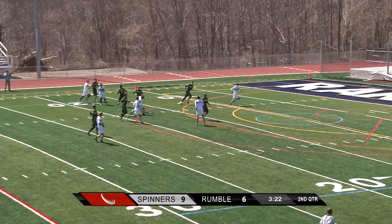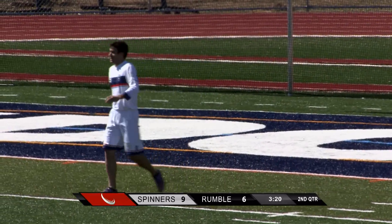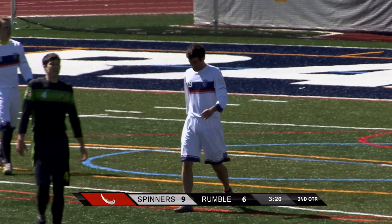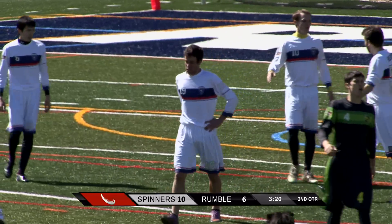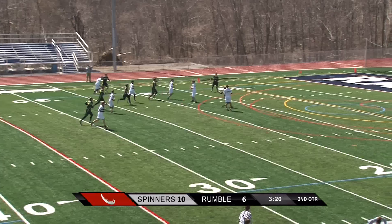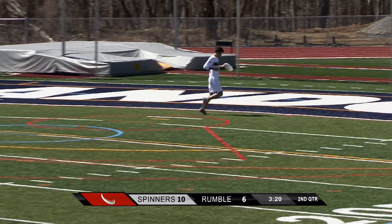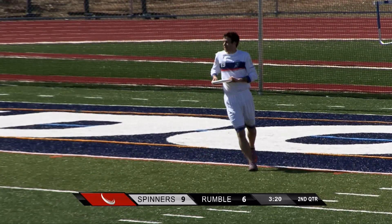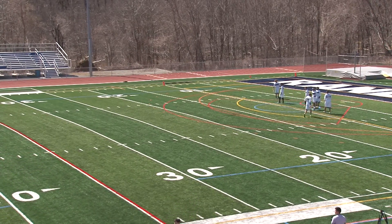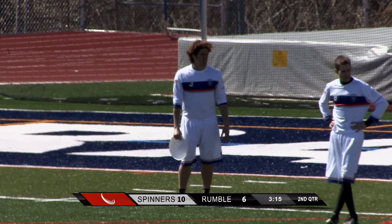Smart for the Spinners to just work it downfield and wait for the space to open up. It's going to take so much energy and effort from the Rumble to find a space to get a block. Just want to mention — if you want to follow the Spinners, show your support for the Philadelphia Spinners by liking facebook.com/PhiladelphiaSpinners, and follow them on Twitter at twitter.com/PhillySpinners. Keep up to date.